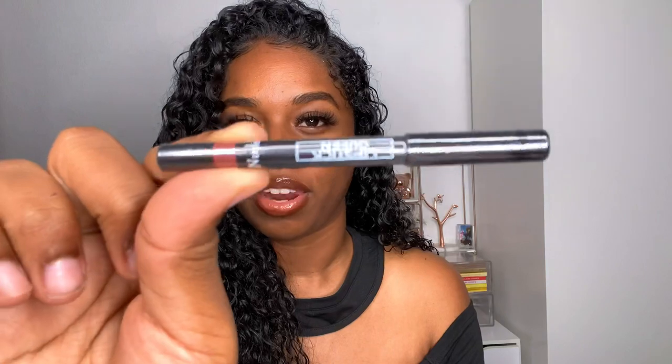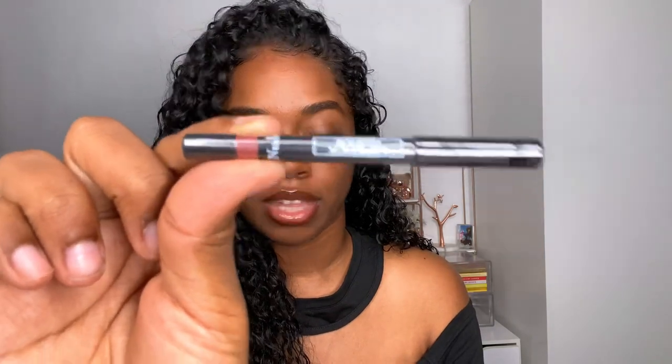That's kind of the shade for the Becca lip pencil right there. I also have this Lipstick Queen nude lip pencil, and it's completely sealed so I can't show you anything more than that little strip of color.